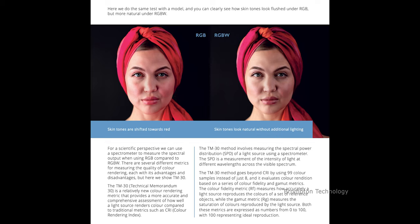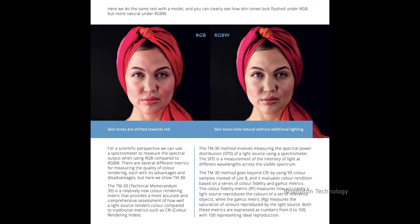To address these challenges, color engineers and scientists have introduced an innovative solution called RGBW panels. These panels include an additional white LED, providing a full color spectrum that enhances color fidelity. This improvement is evident in rendering better skin tones, along with costumes and props which often appear overly saturated during traditional virtual production settings.